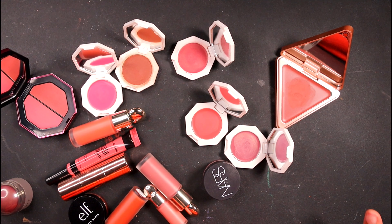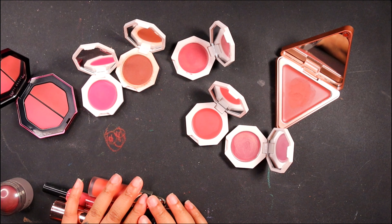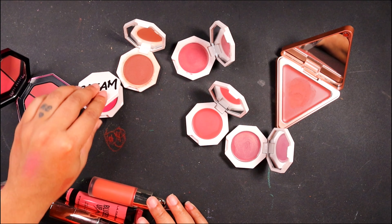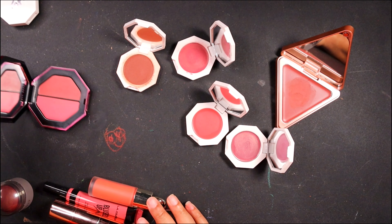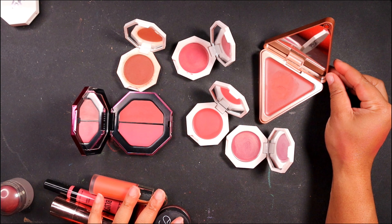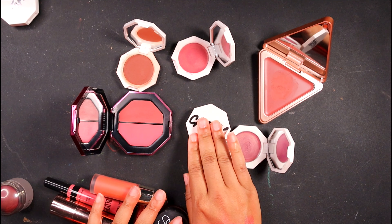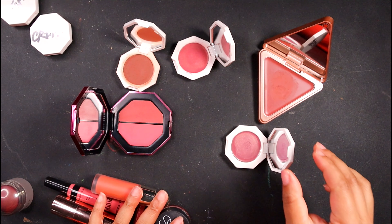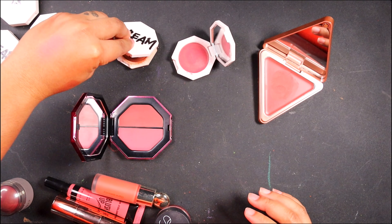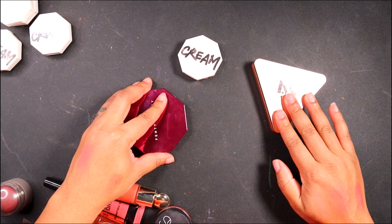Just looking at the Fenty — let's pull these back. This one looks like I haven't gotten much use out of it all these years, so what do we need to keep it for? Let it go. Keep. Keep. Keep.